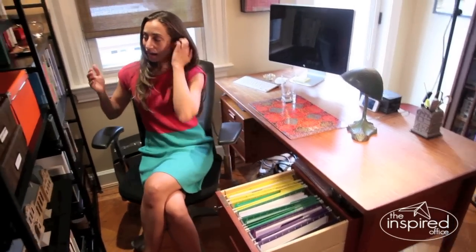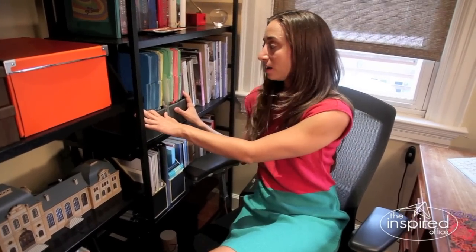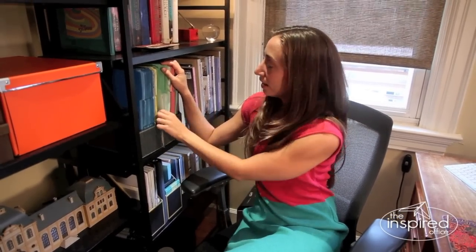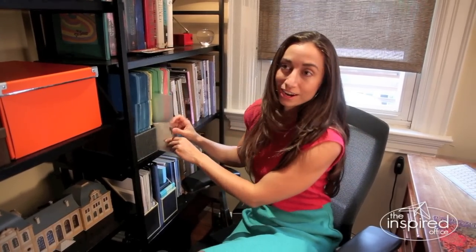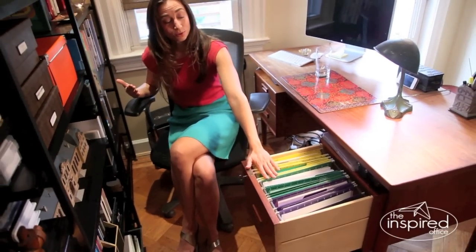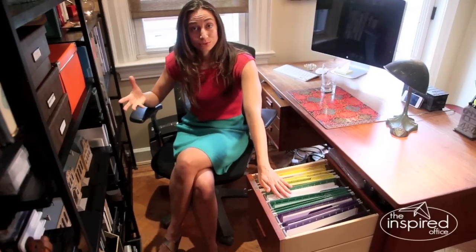Something else that David pointed out is that this system works really well because he's able to very quickly make file folders on the spot. As you can see from his desk, he just turns around — the file folders are here and accessible, ready and waiting, as are his labels. So he doesn't have to rummage through a drawer or get up and walk across the room to a closet. This filing station is just a mere three feet away from the actual files, and in order to maintain this system, the actual supplies have to be within arm's reach too.